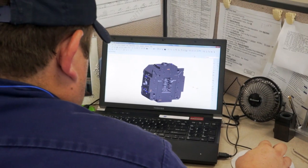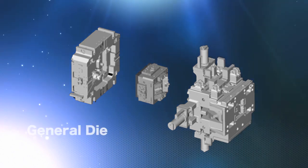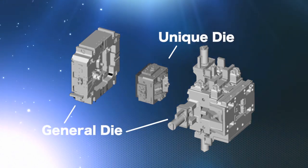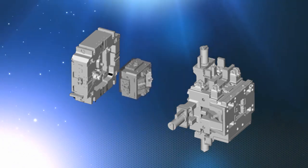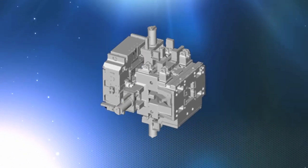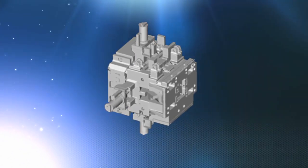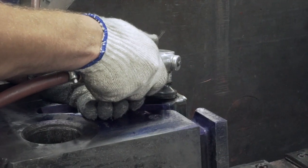Here at Bodine, we use two different types of dies to make our engine blocks: the general die and unique die. The general die provides the hydraulic power and electrical signals needed to control the unique die. The unique die fits inside the general die and provides the shape that will mold the block. This design allows for quick changeovers, shortens downtime, and helps maintain our productivity.